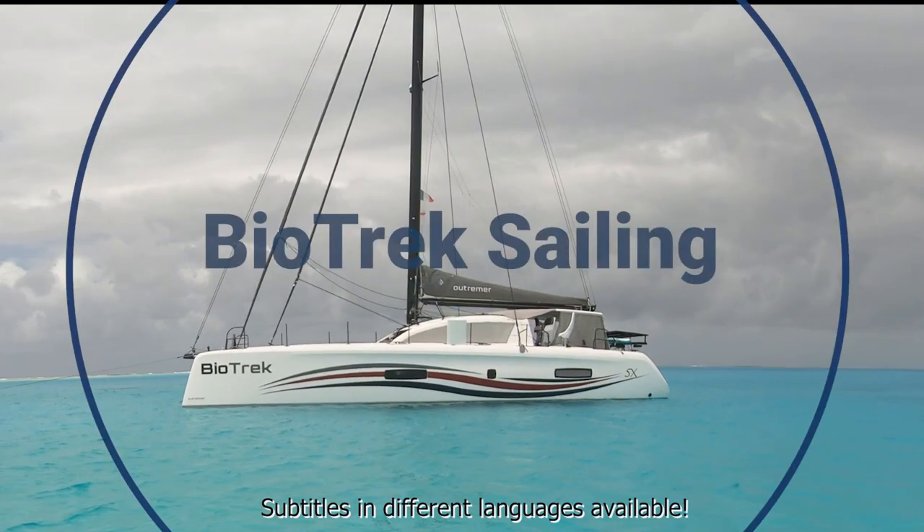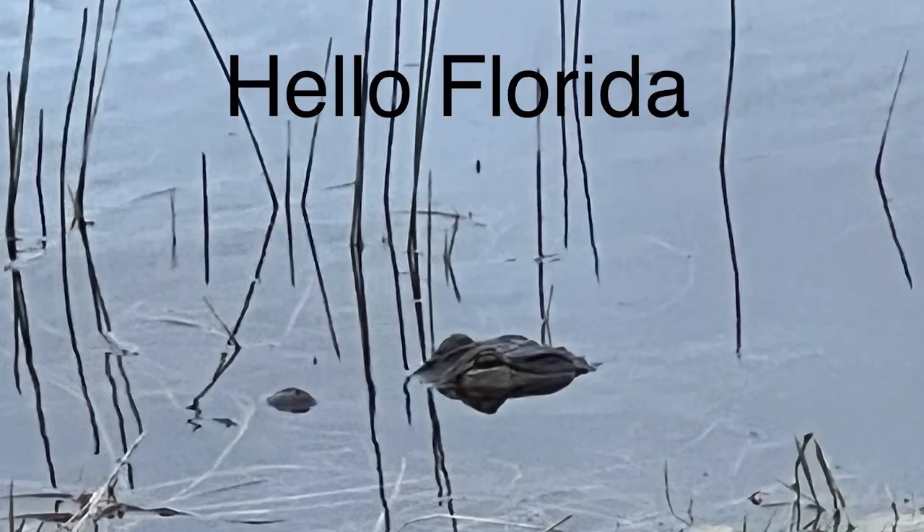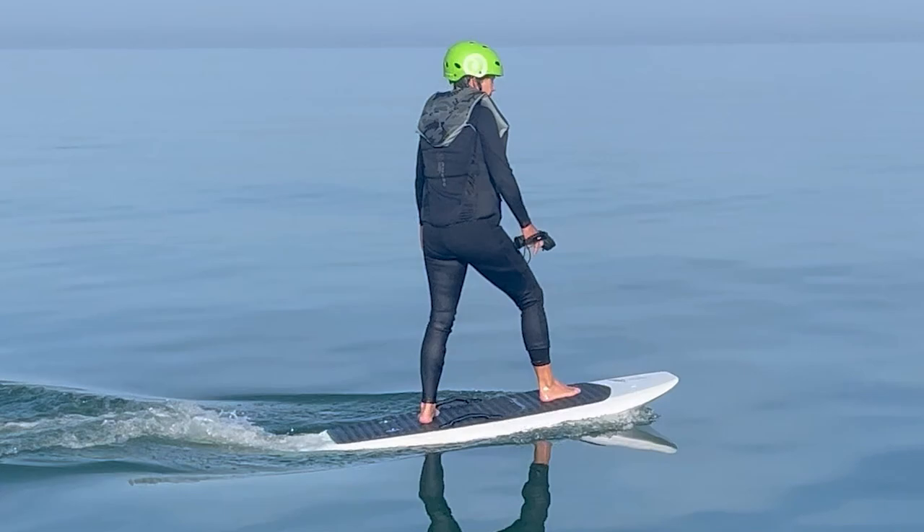Welcome aboard Biotrack Sailing. We're back after a quick trip home. We went to Florida for Thanksgiving where I had a chance to try eFoil, which was fabulous and really fun.